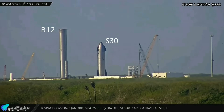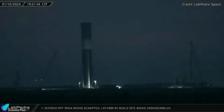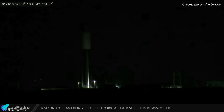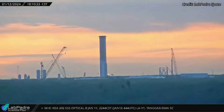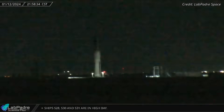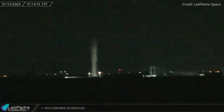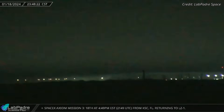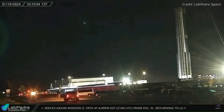Rocket testing activities are ongoing at SpaceX's Massey's test facility. Starship 30 recently underwent two cryogenic proof tests at Massey's before returning to the production site for engine installation in preparation for static fire testing. Following Starship 30's departure, SpaceX initiated testing for Super Heavy Booster 12. On January 10, Booster 12 underwent a cryo-proof test of its methane tank, lasting several hours. On January 12, Booster 12 underwent its second cryo-proof test with both methane and oxygen tanks fully loaded with liquid nitrogen to evaluate structural integrity, before both tanks were emptied and the test was concluded.